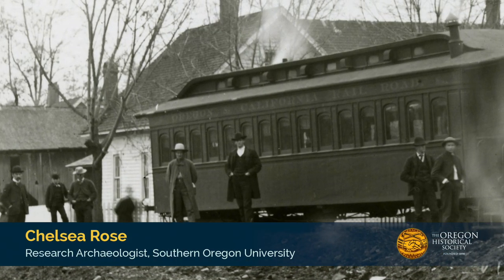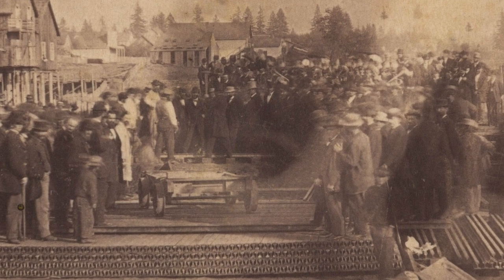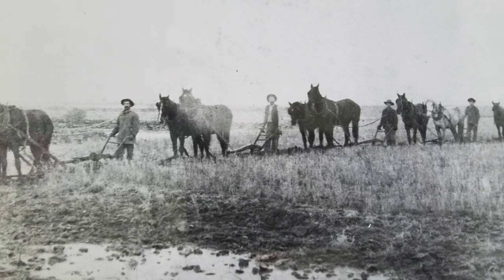I'm here today to research the history of the Oregon and California Railroad. It was no easy feat to get from Portland in 1872 down to connect to California, and that's the story I'm interested in today.